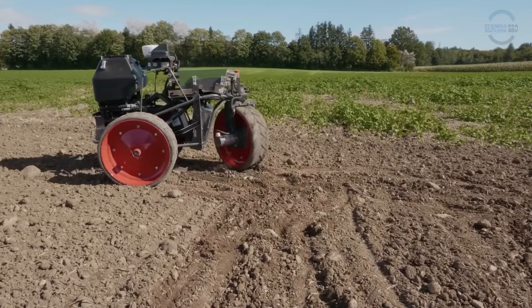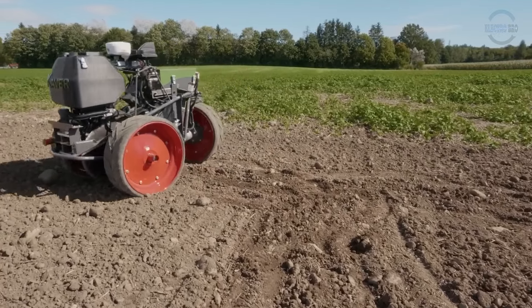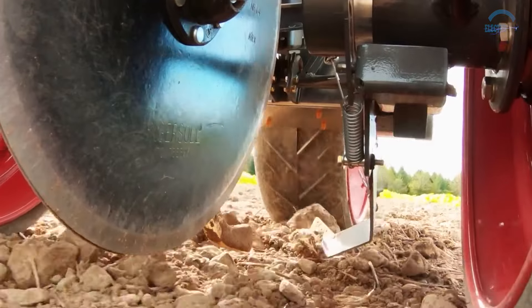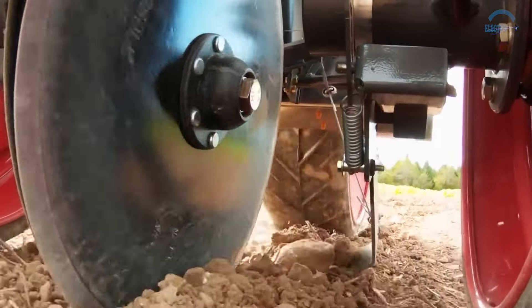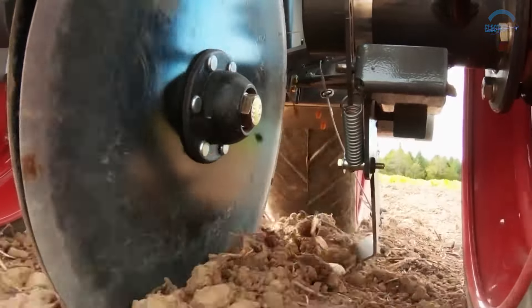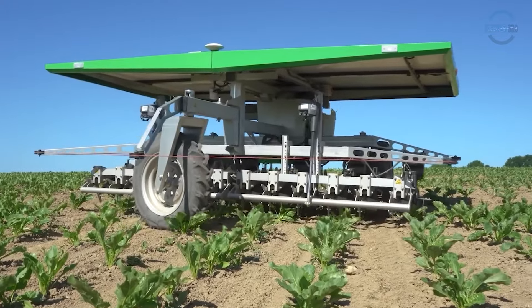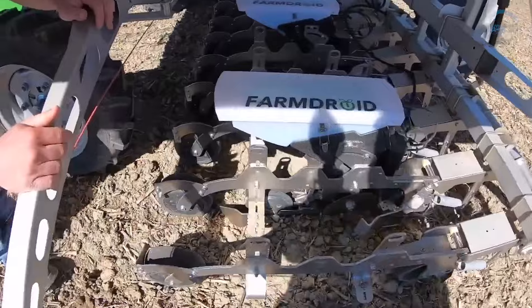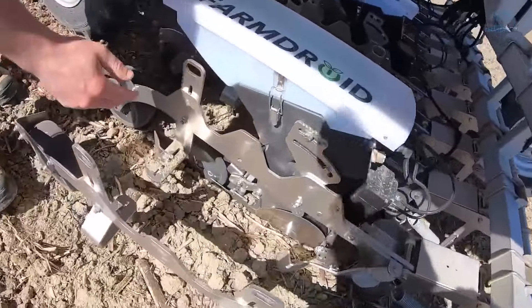These robots excel not only in spacing, but also in planting seeds at the right depth. With sensors and adjustable planting tools, they dig into the soil at the optimal depth for each seed type, promoting better germination rates and increasing the potential for a successful harvest.